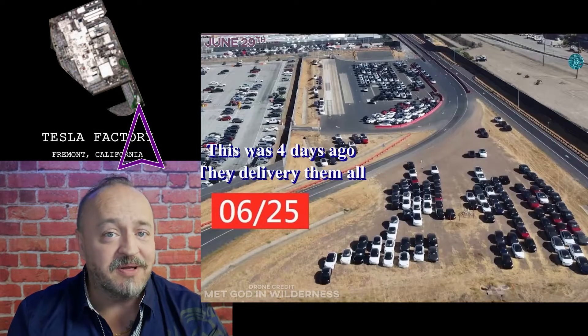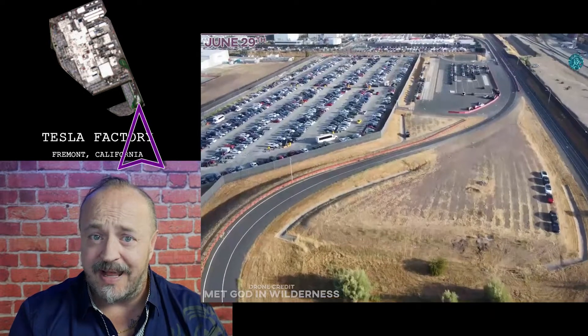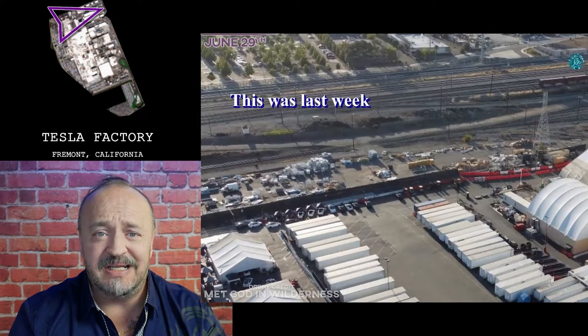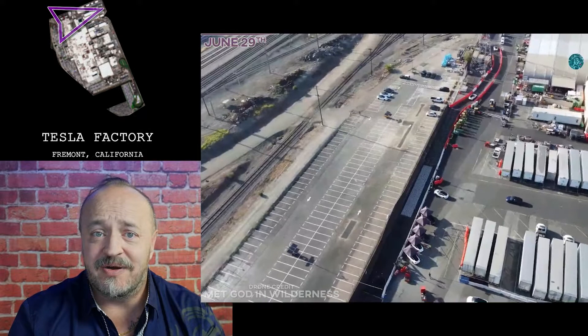Hey Lars. Well in Fremont, the overflow lot near the test track is mostly cleared out. Looks like all those deliveries are being pushed through at the end of the quarter. Over by the rail yard we see another area that's been cleared out of construction material and supplies. Something is going on over here.